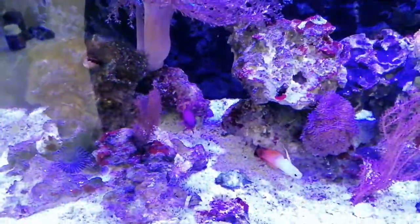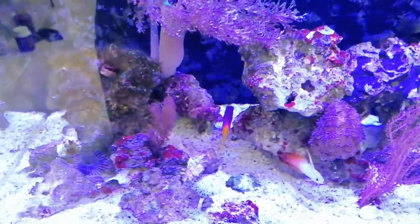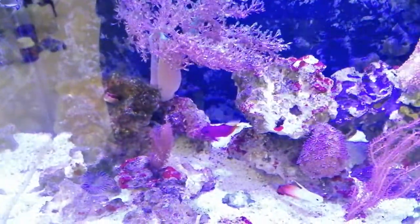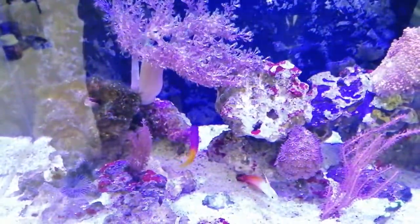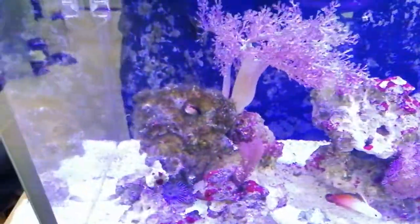I think he's better off staying in this tank because there's not too many fish, so he's got quite a lot of his own territory. Whereas if I transferred him to the other tank, he'd have the two clownfish, a velvet morella wrasse, and a starry blenny — quite a few more fish that may upset him as well.